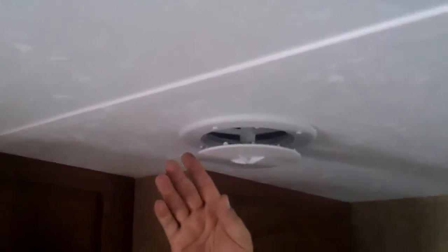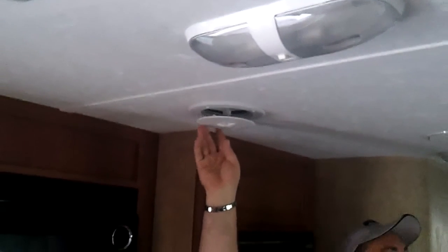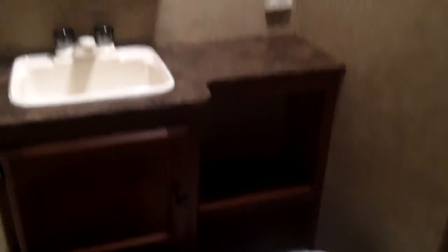It's ducted air — you can open or close the vents. Walking back to the bathroom area, we've got the foot-flush toilet and the sink, and around the corner we have the shower.